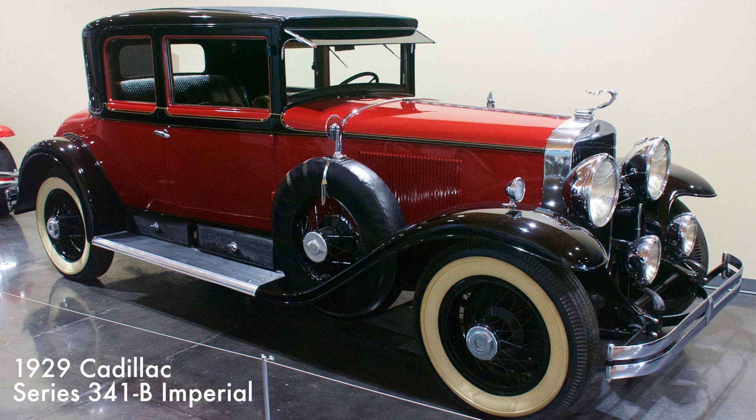The Cadillac Imperial had a 341 cubic inch V8 engine with three-speed manual transmission and 90 horsepower. The seven-passenger Imperial's body was built by Fleetwood.